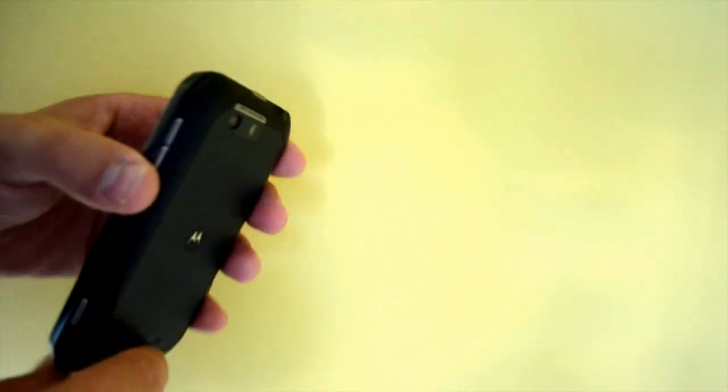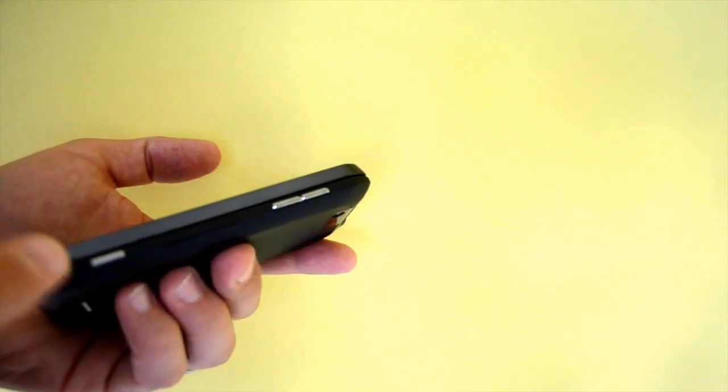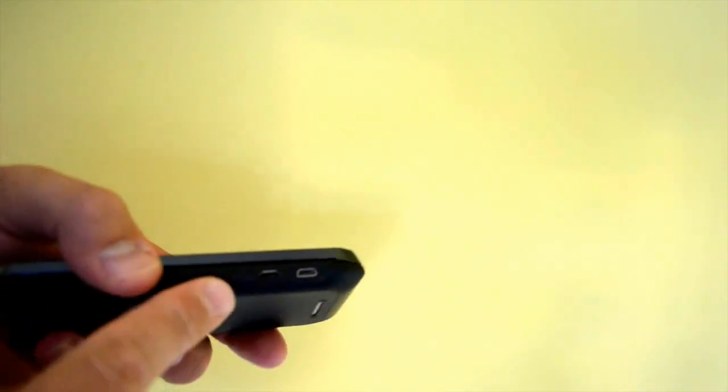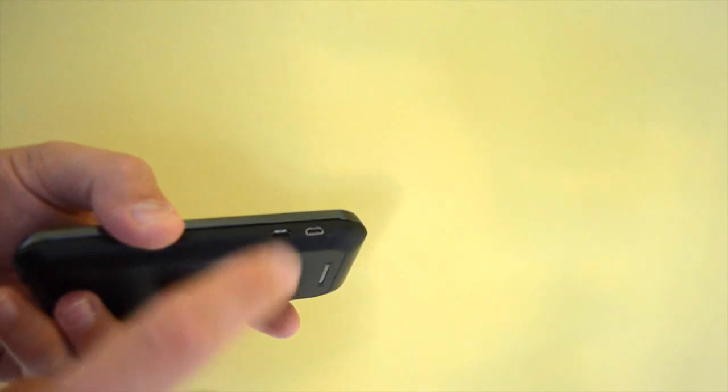On the top is our power button and a headphone jack, and along the right hand side of the device are volume up and down and a dedicated camera shutter button. We also have a micro USB for charging and micro HDMI for output to an HDTV.